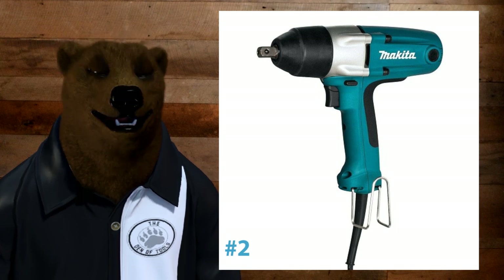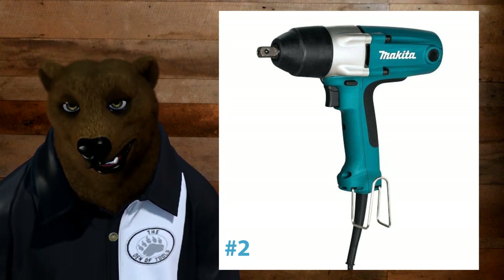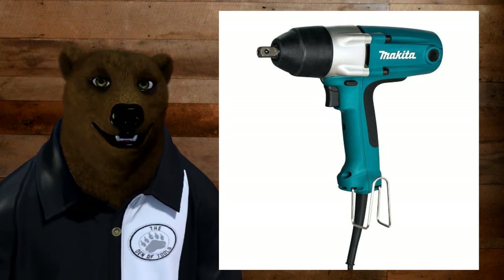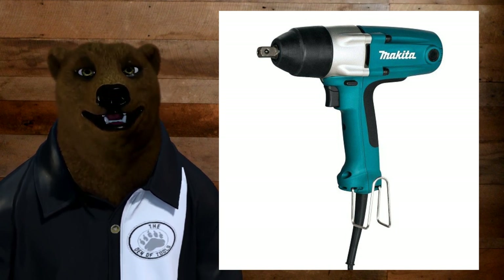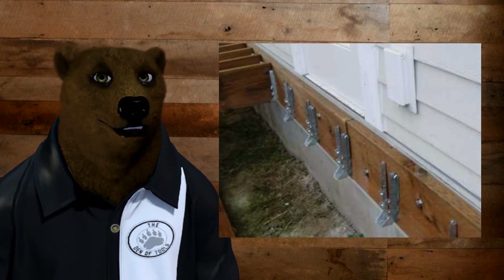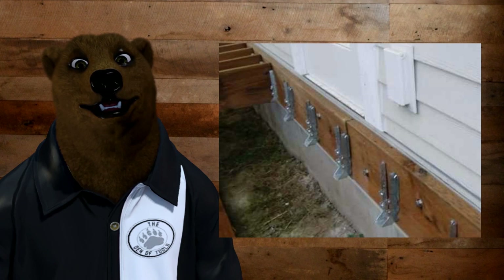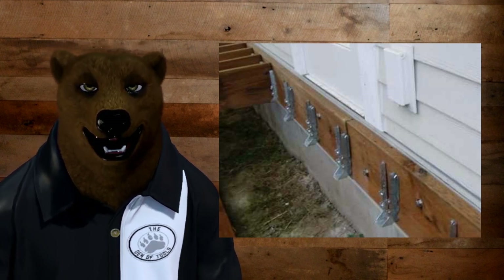Next up, impact driver. I know you're saying, Bear, you've lost your mind on this one — lots of guys are going with the Milwaukee cordless. But I'm not talking about mechanics here. I'm talking for general contractors, those of you who are doing stuff where you're pushing a lot of lag bolts, like in this ledger plate here. If you're running that kind of stuff all day long, you're going to want the power and performance that you're going to get from a corded tool over a cordless tool.